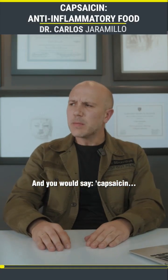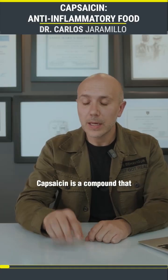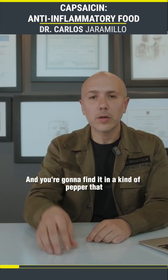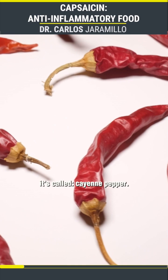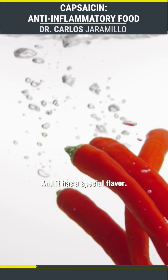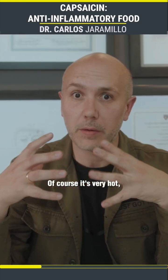Capsaicin is a compound that is very useful for inflammation and also for pain. You're going to find it in a kind of pepper called cayenne pepper. You might have seen it — it's a red powder and it has a special flavor; of course, it's very hot, but it also has a very special flavor.